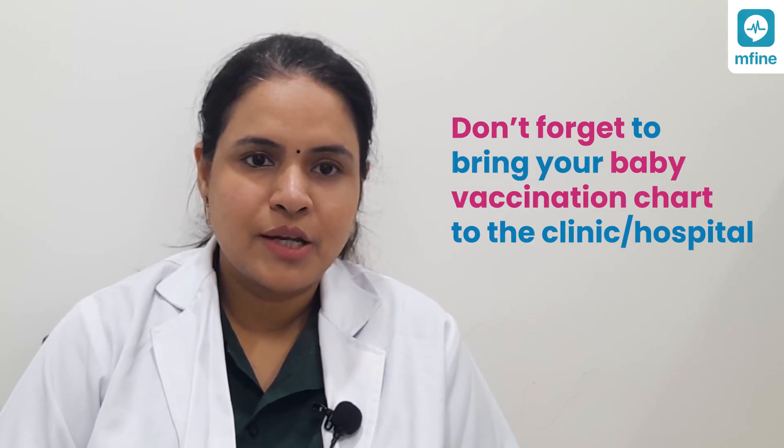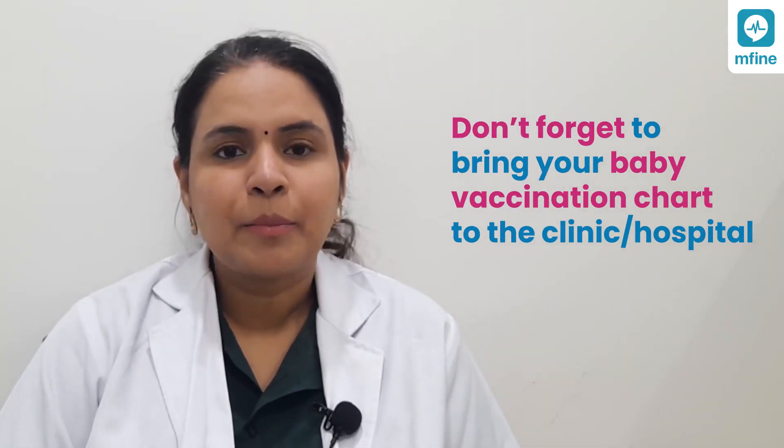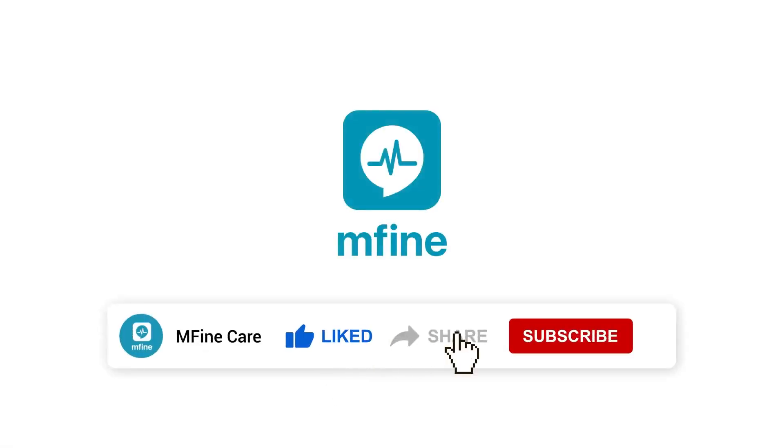This video has covered the vaccinations given to children less than one year of age. Parents should never forget to bring the baby's vaccination chart when visiting the pediatrician, so that vaccines can be recorded and the next review date marked. Prevention is much better than cure — so always follow the schedule as per the government and Indian Academy of Pediatrics guidelines. Consult your pediatrician if you have any further queries.